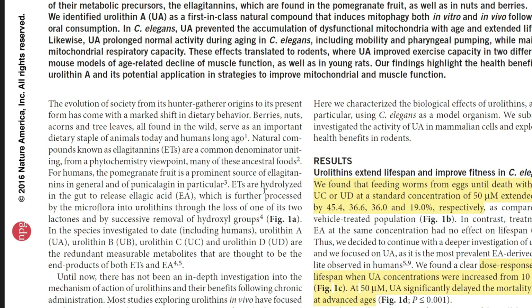Right at the top we can see the main finding of lifespan extension. In C. elegans they looked at urolithin A, B, C, and D at standard concentrations of 50 micromolar and found significant improvements in lifespan mostly with urolithin A — almost 50%. They also found a dose-response effect: between 10 and 50 micromolar there was increased benefit at 50, so that seems to be the major dosing to consider.